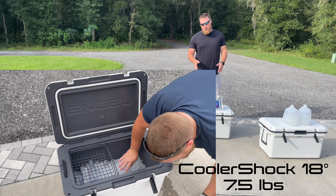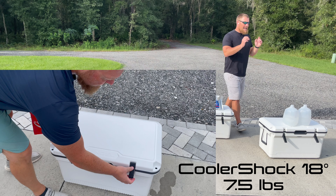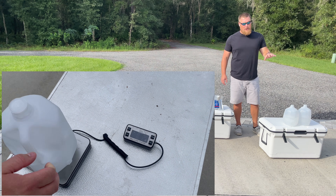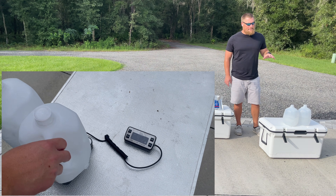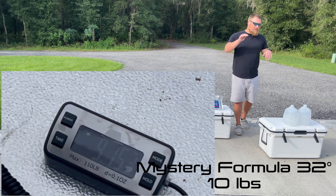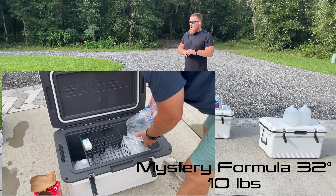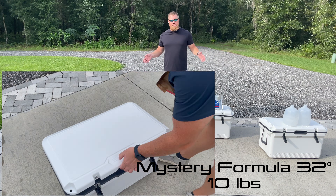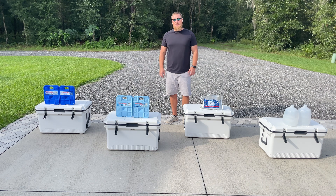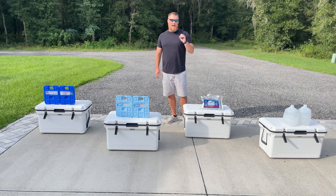The Cooler Shock is roughly seven pounds total with a phase change of 18 degrees. Last but not least is a bit of a mystery — a phase change material that freezes at 32 degrees, roughly 10 pounds total. All ice packs are roughly the same weight with the same amount of ice added on top. I'm going to fast-forward and we'll pick back up at the end of the video to answer whether the temperature at which your ice pack freezes impacts performance.